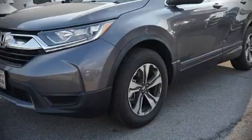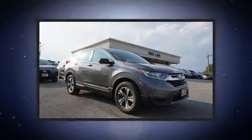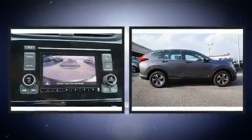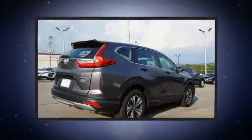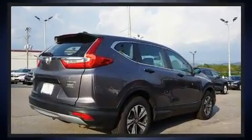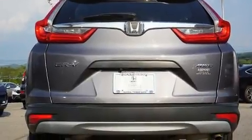Get excited about the 2018 Honda CR-V with fewer than 35,000 miles on the odometer. This four-door sport utility vehicle prioritizes comfort, safety, and convenience. Smooth gear shifts are achieved thanks to the efficient four-cylinder engine.